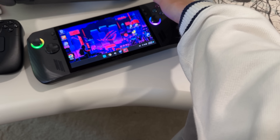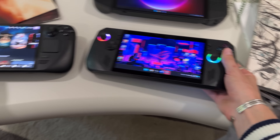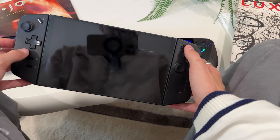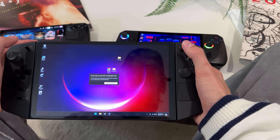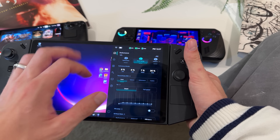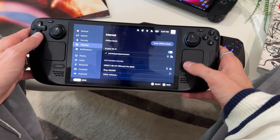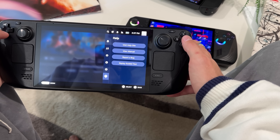Which handheld is the most convenient to play on? Here's the reality: the Legion Go and the ROG Ally X are by default running on Windows — they're full-blown computers — whereas the Steam Deck OLED feels like a console. With Windows, you're going to run into a lot of sleep issues and resolution issues. Windows is not optimized for handhelds. With the Legion Go more than the ROG Ally, I find myself spending 5–10 minutes tweaking things before I play smoothly. The Steam Deck, you just press the power button, it instantly turns on from where you left off, and you have that full hour to play during your break.